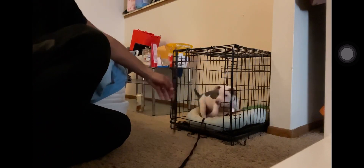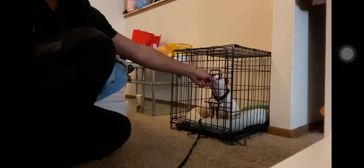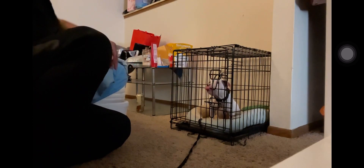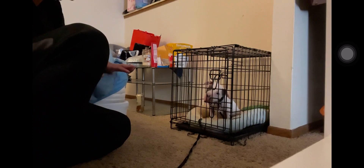Good boy — see, he went in there willingly. He tried to come out quick, which is why I had to speed up shutting the door, but you just shut it and wait for them to calm down. Right now he's calm, all he's doing is licking the cage. You can even take it a couple steps further by waiting for him to lay down, which I've seen him do already.